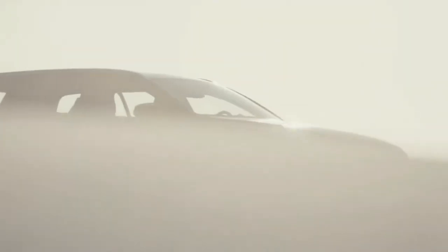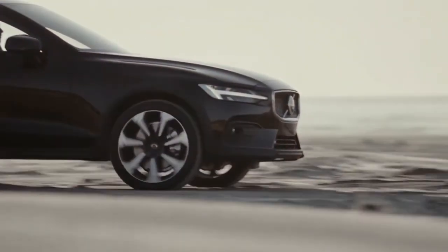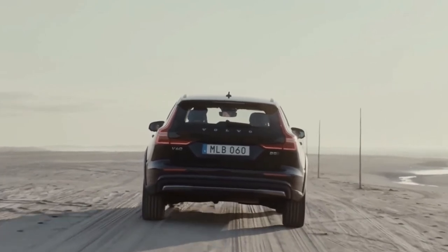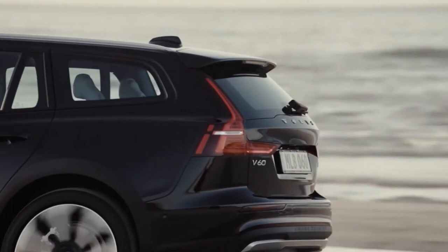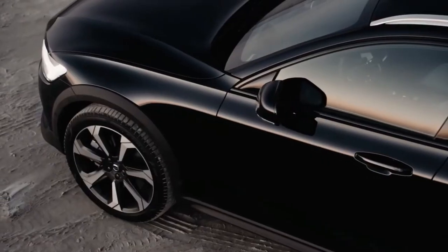The Cross Country switches to the new B6 powertrain for 2022, which adds a 48-volt hybrid system to the familiar turbocharged and supercharged four-cylinder engine, but has 21 horsepower less than the car's previous turbocharged and supercharged four-cylinder.